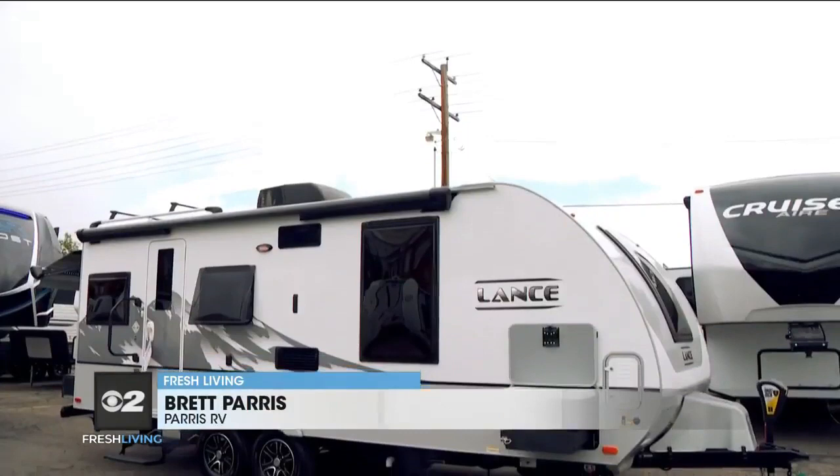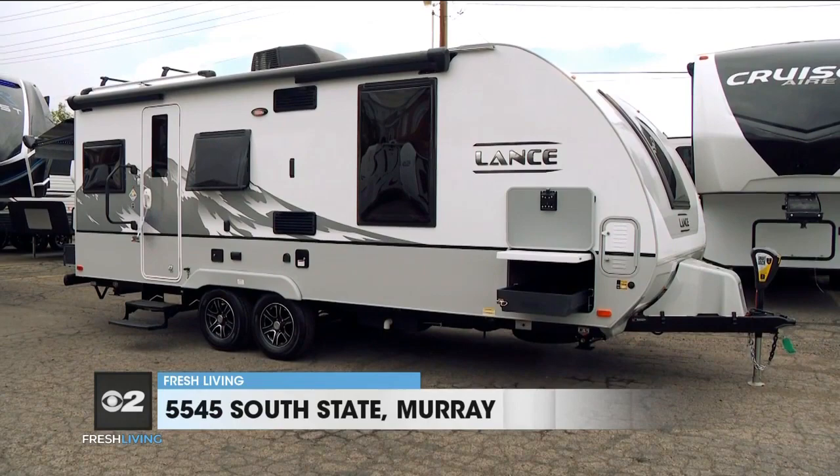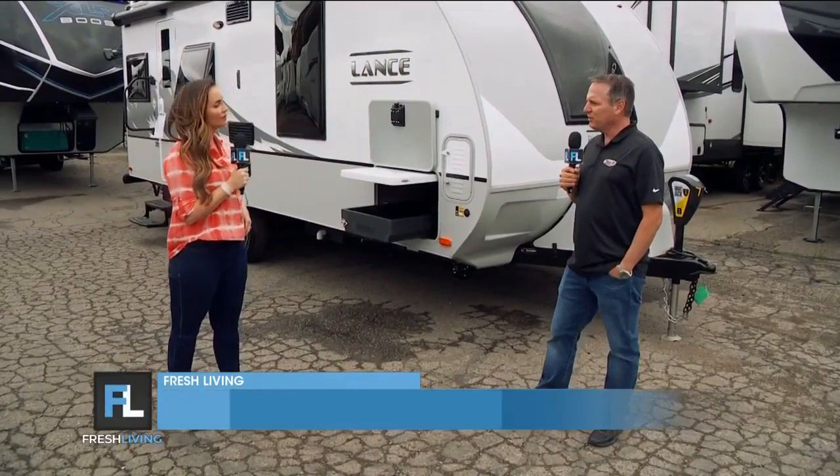This is such a cool item. This is really the very finest trailer you can get — top-notch, the very best of the best. This is a 2021 Lance model 2075 and it's absolutely amazing. How many people is this going to sleep? Is this great for a couple? It's kind of a couple's model.